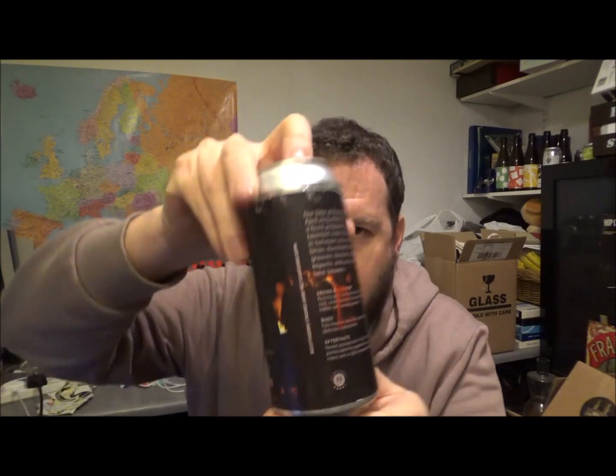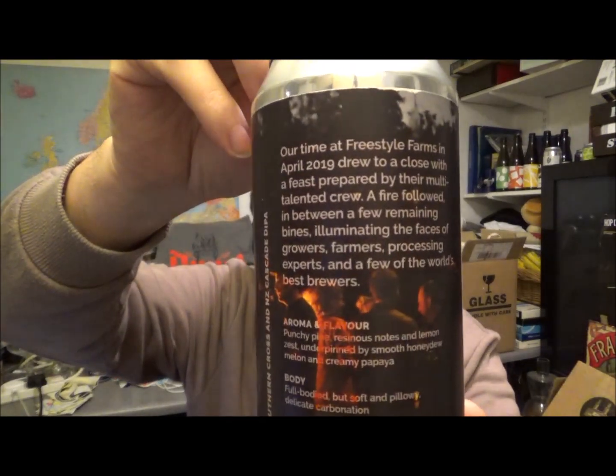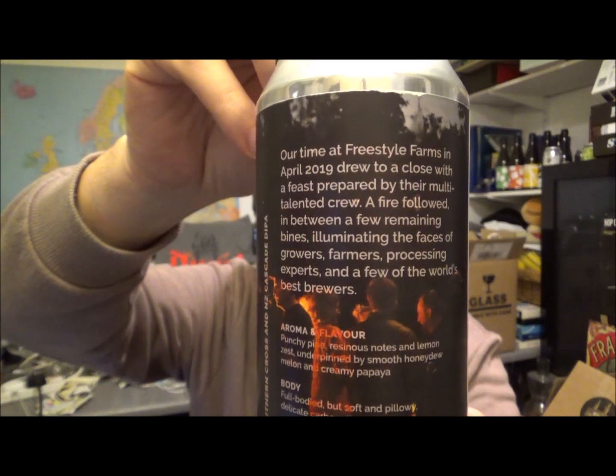There's a bit of information about the beer there if you want to pause it. So it's a 440ml can, it was canned on the 26th of September 2019, best by the 15th of January 2020. I'm reviewing this on the 15th of November. Let's crack it open then.